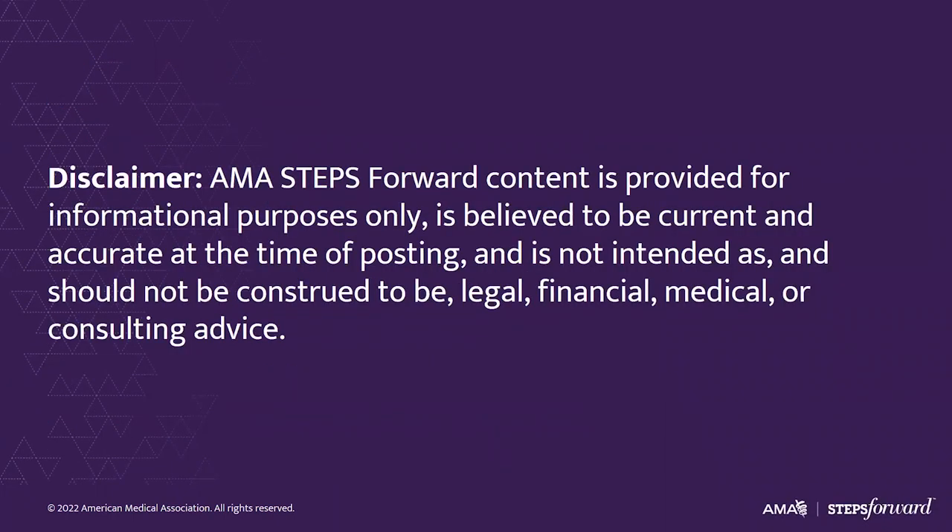Please note that this presentation is being recorded and is for informational purposes only. You should consult a professional advisor for specific advice.